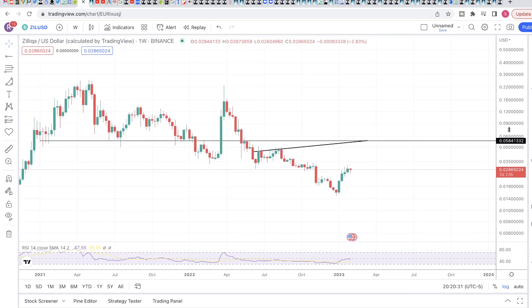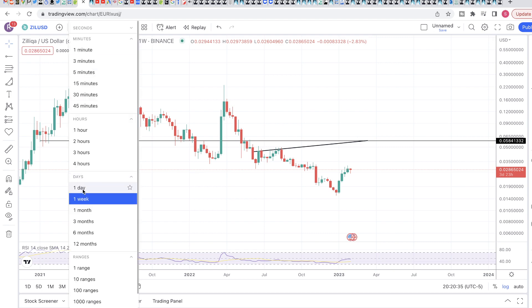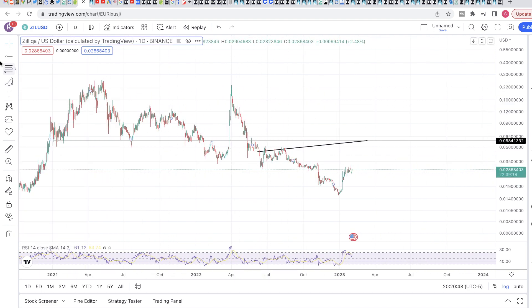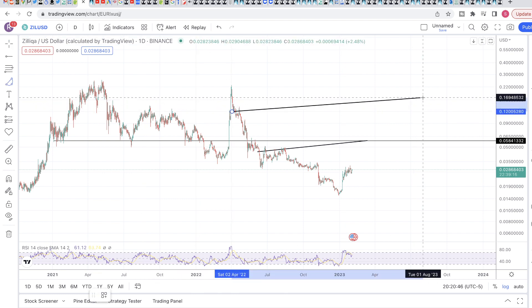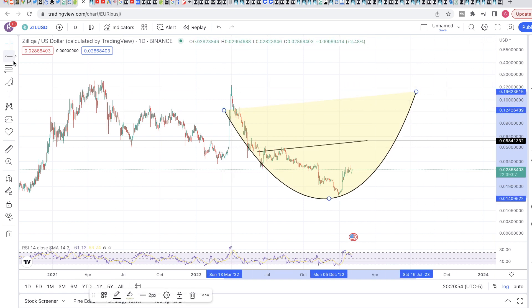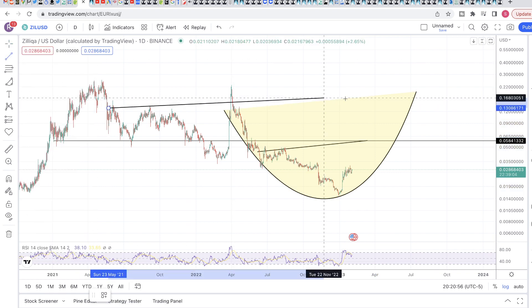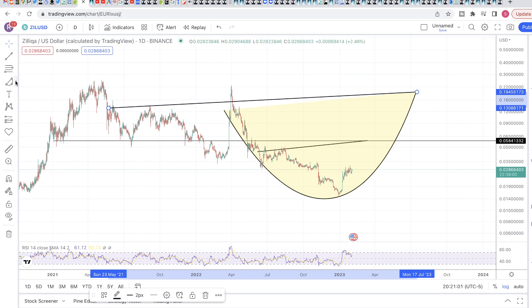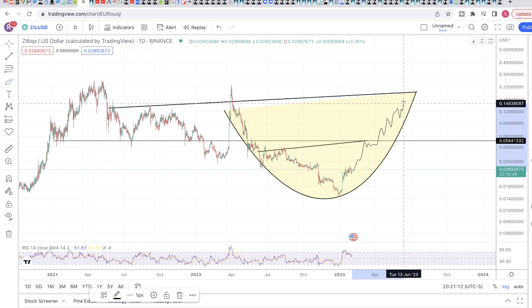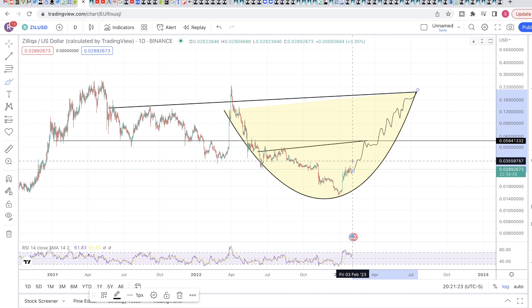I don't think there will be massive dumps while going up. I believe the way Zilliqa will go up, we won't get massive dumps because we have just a short time frame to go up — you cannot keep having massive dumps if you want to go up. Once we reach this level, we'll have some consolidation and keep going up with small dumps, between 16 to 20 cents.